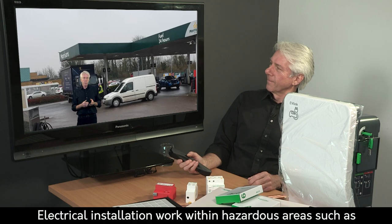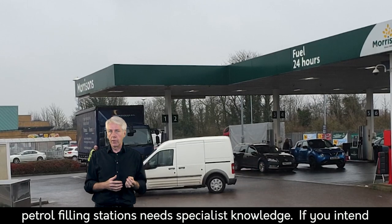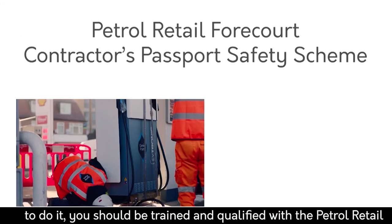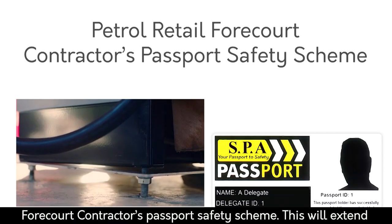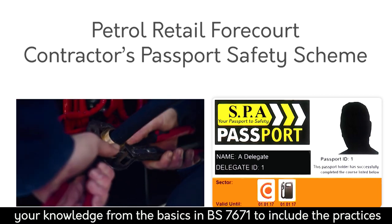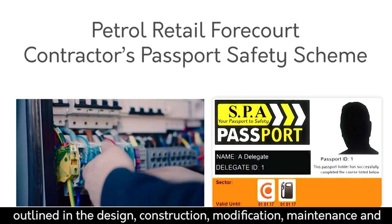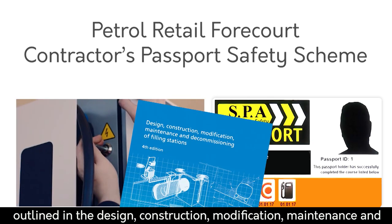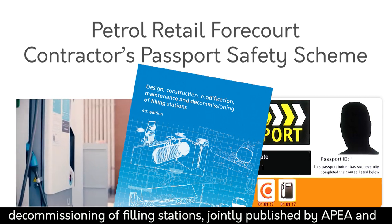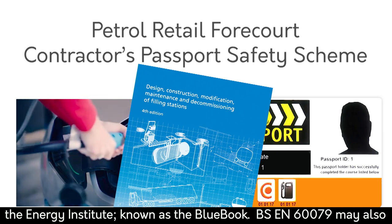Electrical installation work within hazardous areas, such as petrol filling stations, needs specialist knowledge. If you intend to do it, you should be trained and qualified with the Petrol Retail Forecourt Contractors Passport Safety Scheme. This will extend your knowledge from the basics of BS 7671 to include the practices outlined in the design, construction, modification, maintenance and commissioning of filling stations, jointly published by APEA and the Energy Institute and known as the Blue Book.